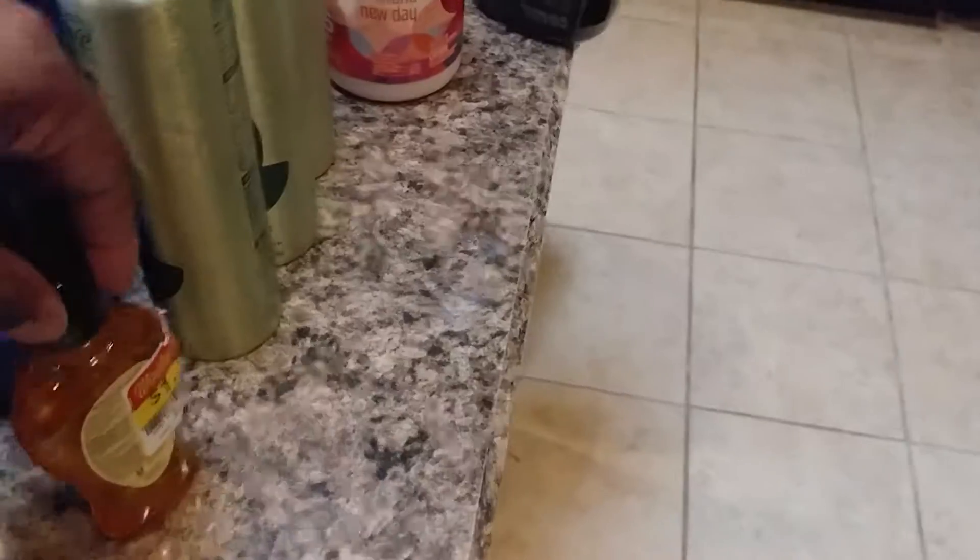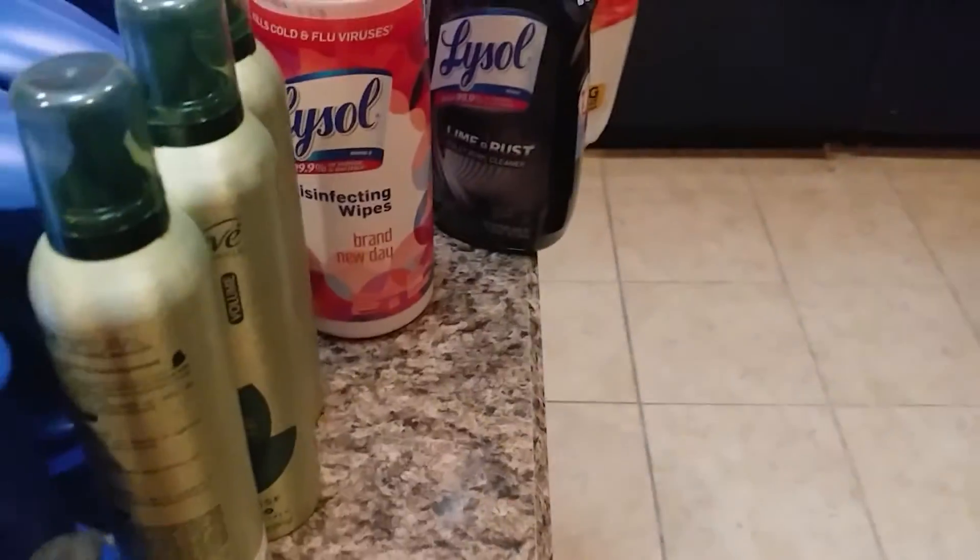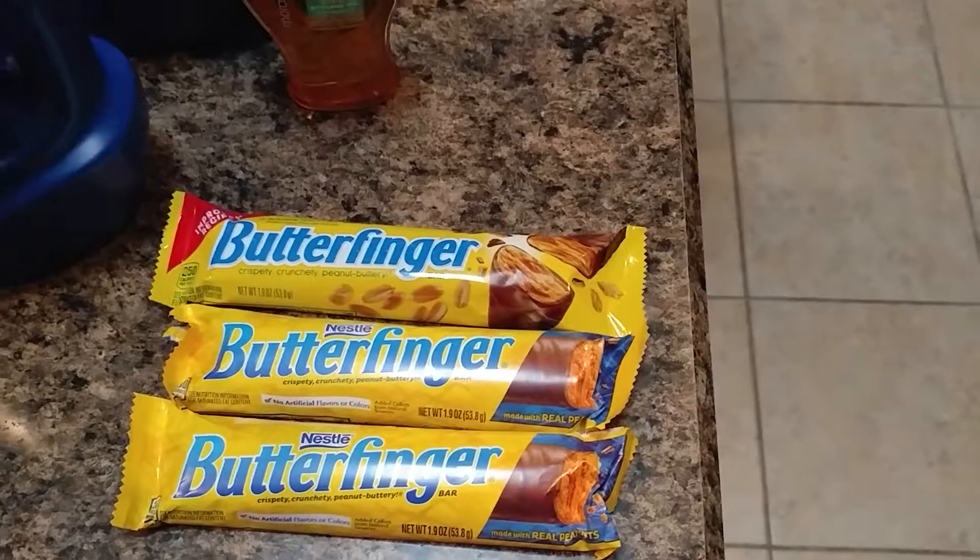The Suave here was on clearance — $1.79 on clearance, and at Kroger for $1.69 on clearance. There's a $3 off two coupon, making these 19 cents each — and this one was 29 cents. I used two of those coupons and got those for dirt cheap.